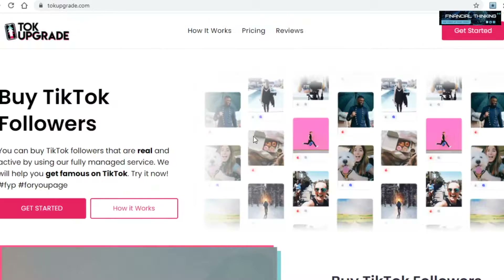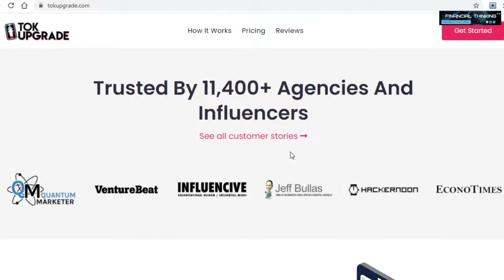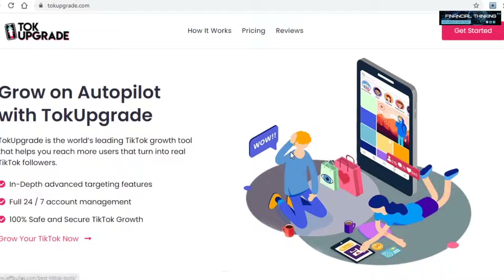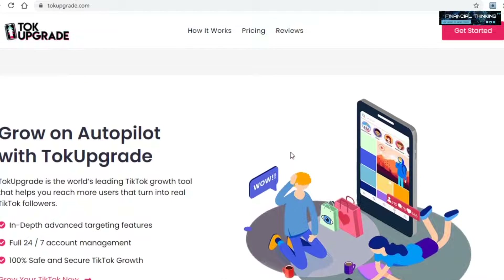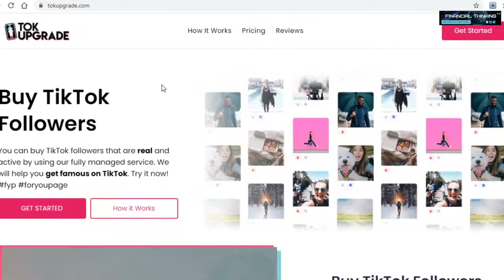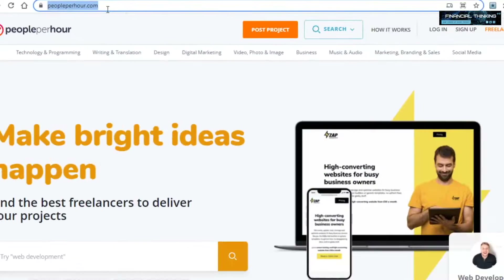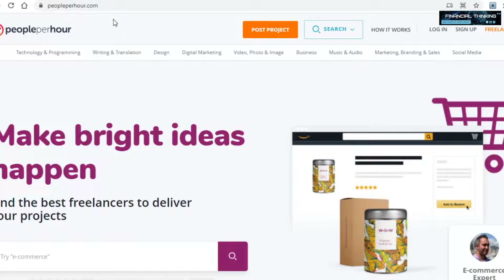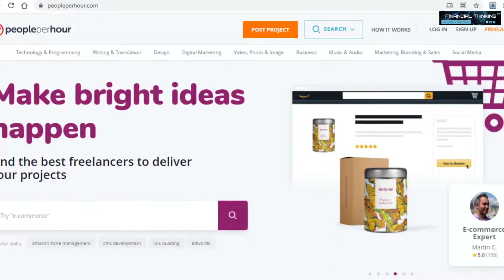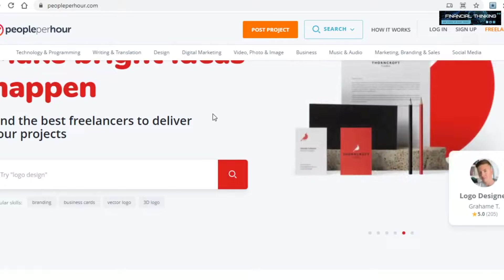I won't be going over all of this site's features to not prolong this video, but it is quite important that you read all about it and how it works. Once you do, you'll want to go over to the second platform we'll be using: peopleperhour.com. For those who perhaps haven't heard about this site, it's basically a freelancing platform where you can find people offering services like writing and translation, voiceovers, and so on.